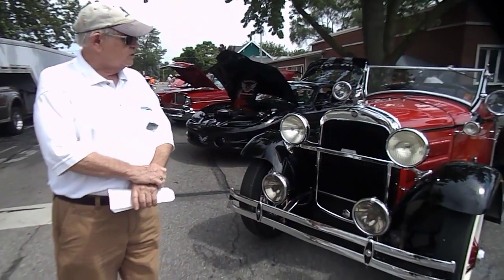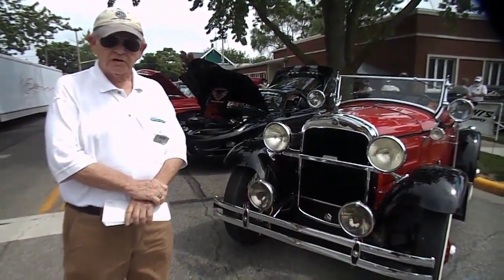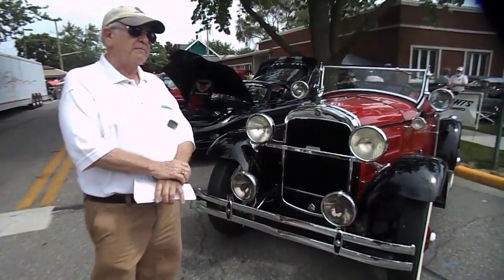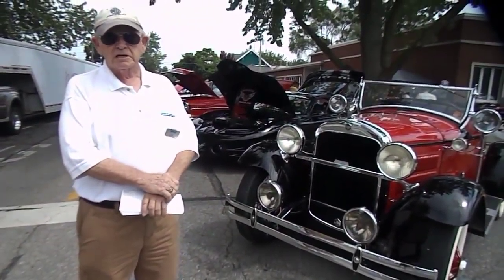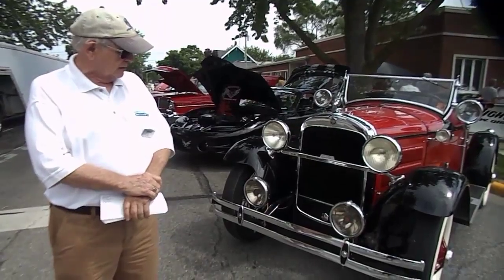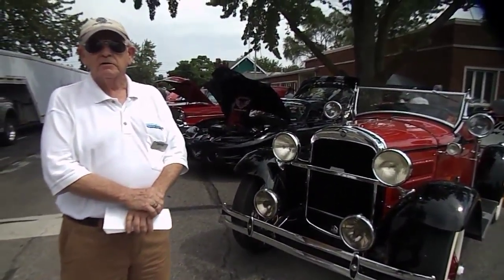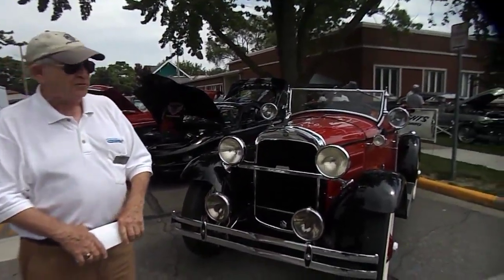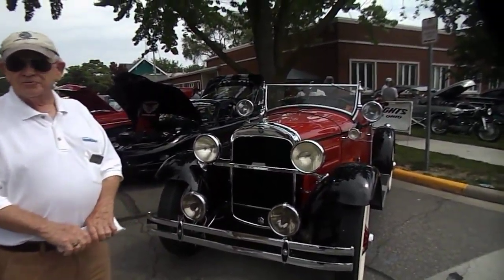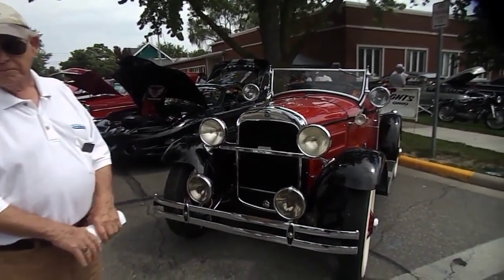We have a 1927 Essex Boattail Roadster. It is one of either five or seven — we aren't real sure — but it's built by Biddle & Smart in Connecticut. It was a sporty runabout type of vehicle that a very wealthy young man would have. He could have gone to the country club with it. It has a rumble seat in the back — a very small rumble seat.